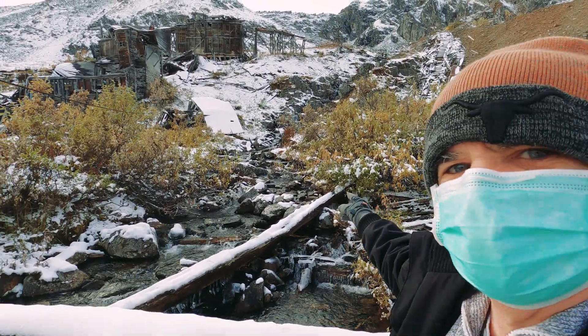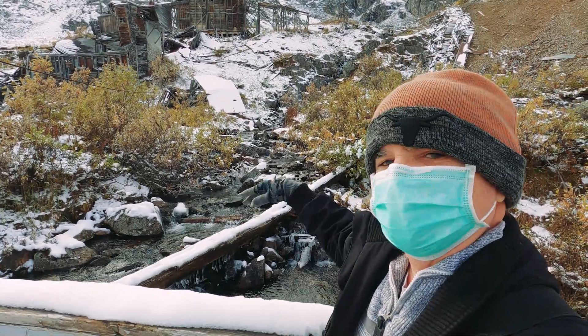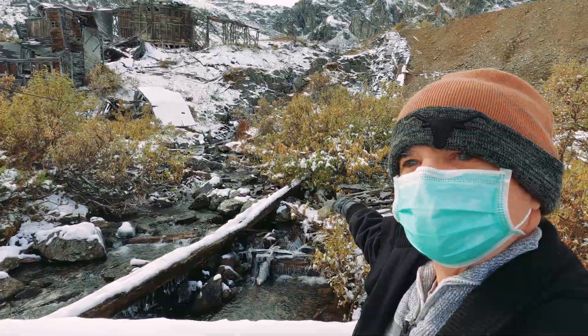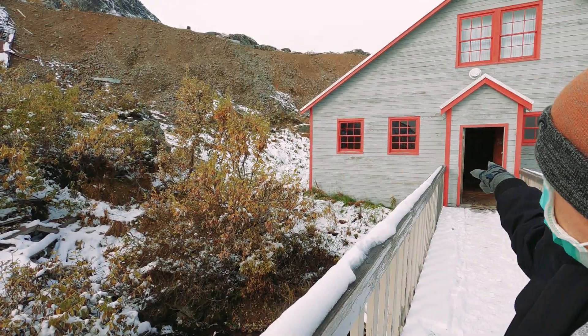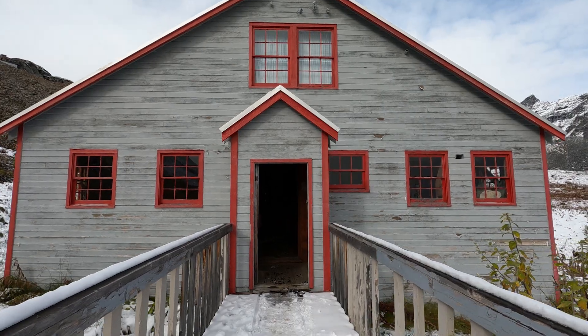These are the headwaters of that creek we filmed earlier down in the canyon below from the gold mining. That's where the headwaters begin up in the mountains from the snow melt, I suspect. And here's the office where they did all the office work for the gold operation.